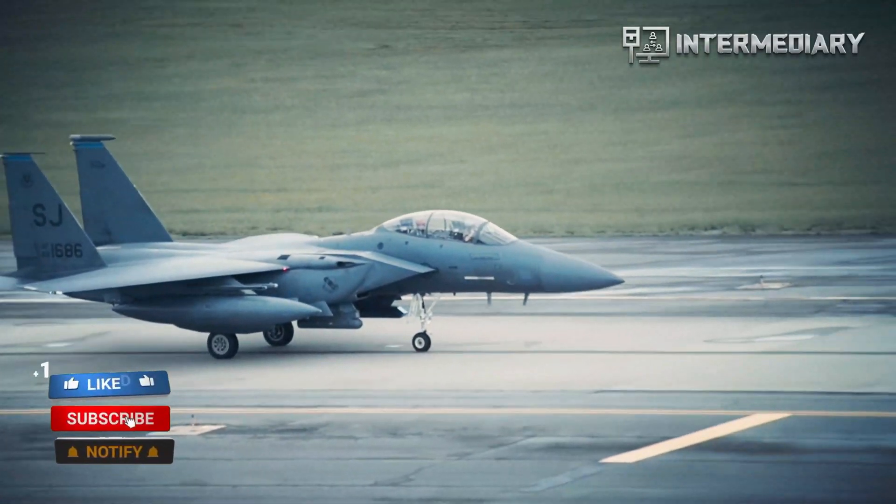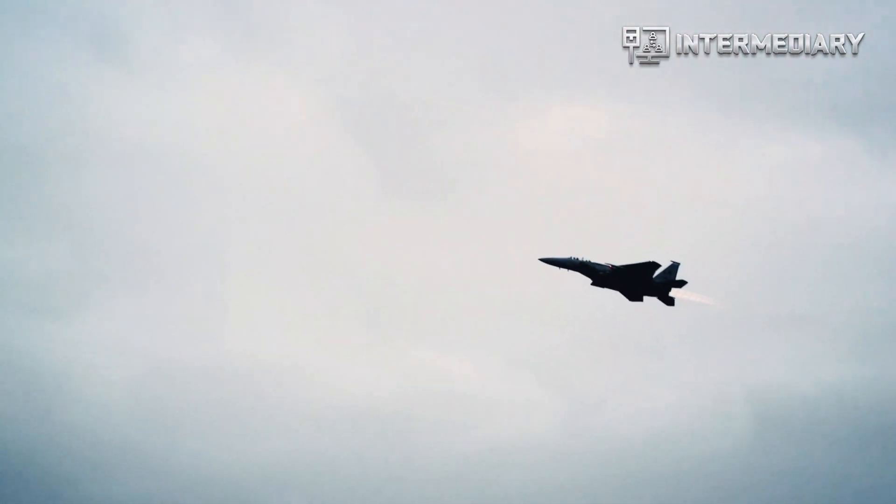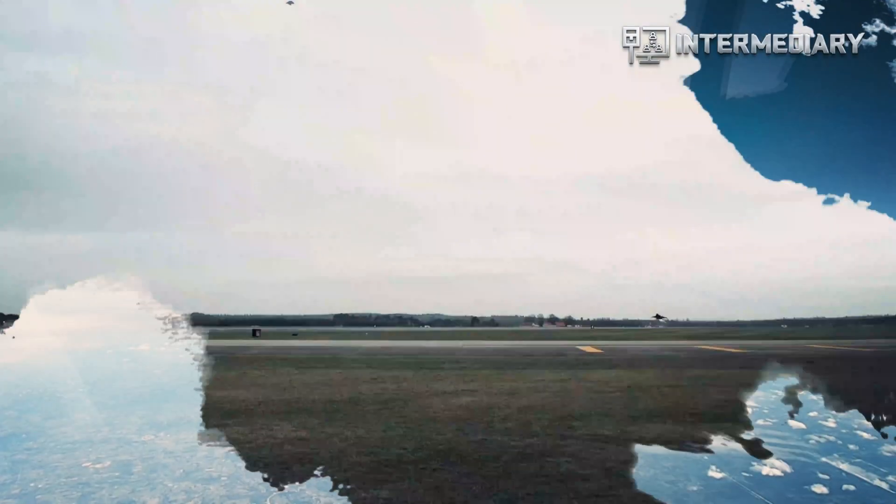The F-15X was subjected to ground-based examinations with the plane in both idle and active modes. The aircraft was also flown at various heights and in various configurations.